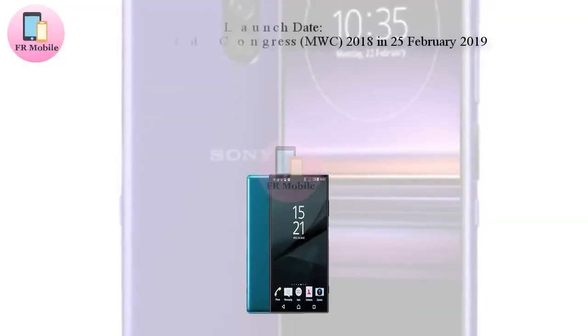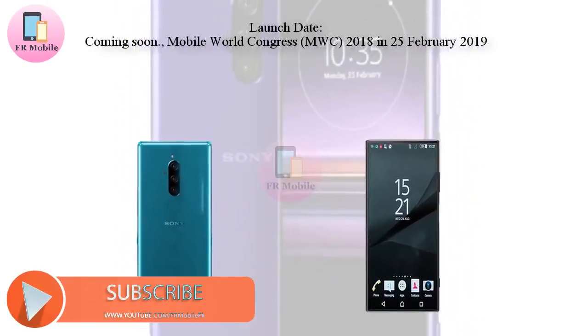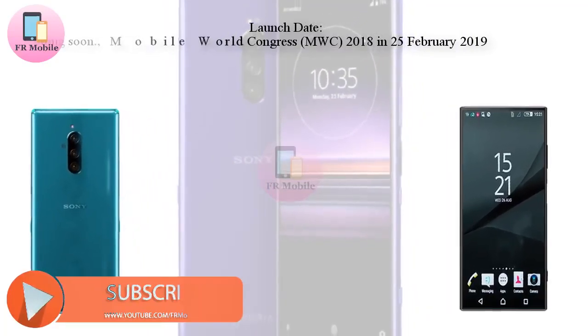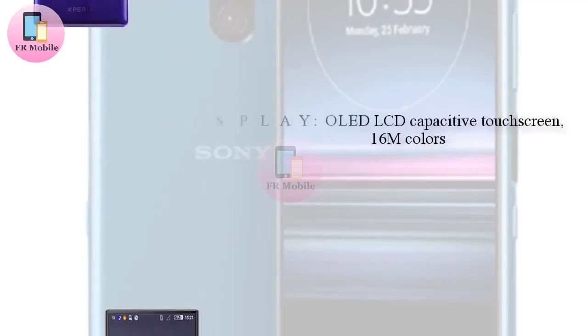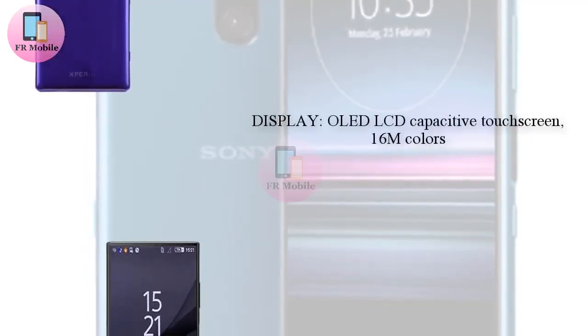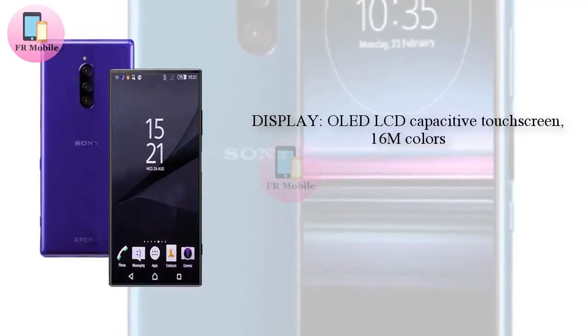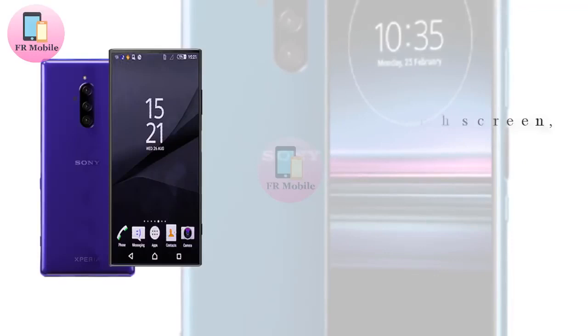As revealed recently, Sony's mid-range smartphone series is about to go through a pretty drastic rebrand. The company is axing the Xperia XA lineup and replacing it with two new models dubbed the Xperia A10 and Xperia A10+. Similar to this, it now turns out that Sony is ending its not-so-popular Xperia XZ series.